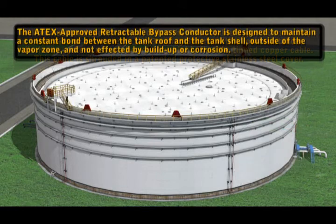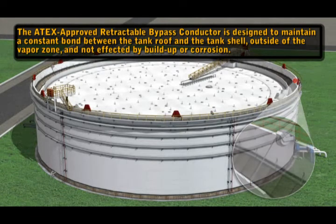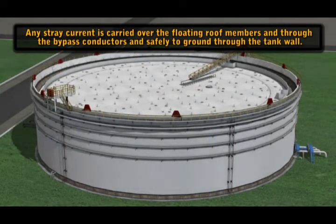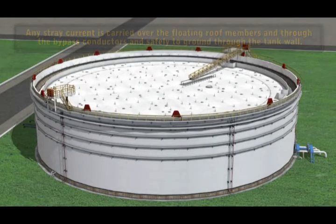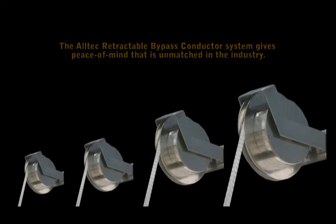The ATEC-approved retractable bypass conductor is designed to maintain a constant bond between the tank roof and the tank shell, outside of the vapor zone and not affected by buildup or corrosion. Any stray current is carried over the floating roof members and through the bypass conductors safely to ground through the tank wall. The ATEC retractable bypass conductor system gives peace of mind that is unmatched in the industry.